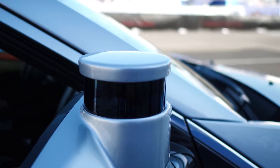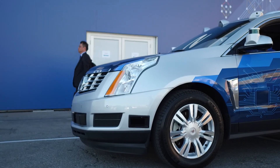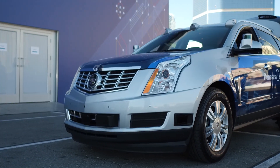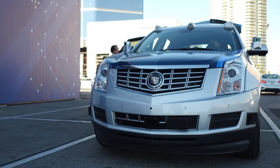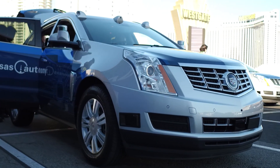The Cadillacs are our ADAS-specific development vehicles. These vehicles are equipped with many different sensors — ten different cameras in total: three roof-mounted cameras, two forward-facing cameras, a driver-monitor camera, and four surround-view cameras.